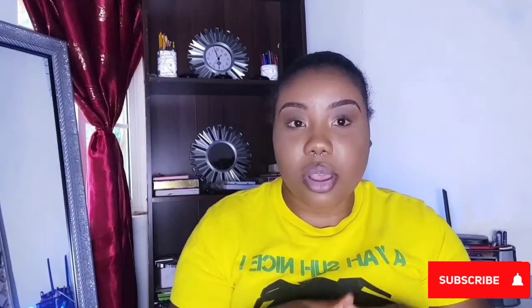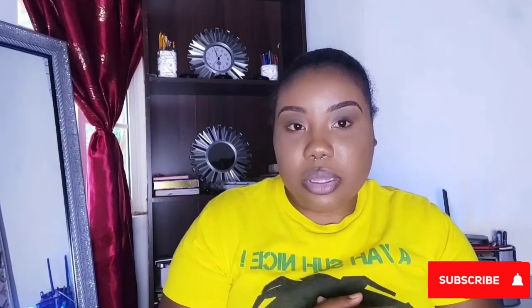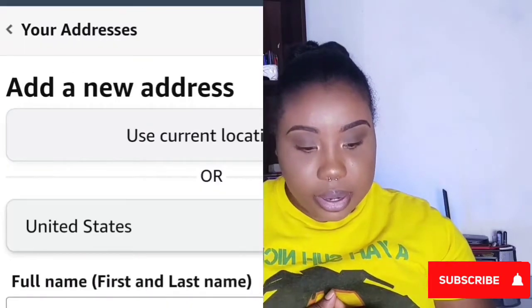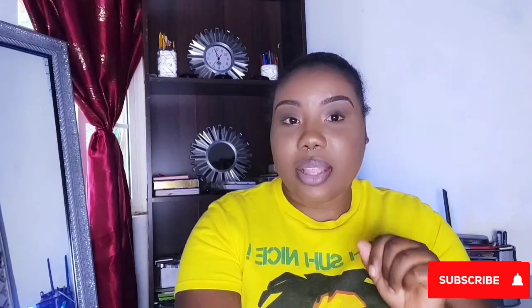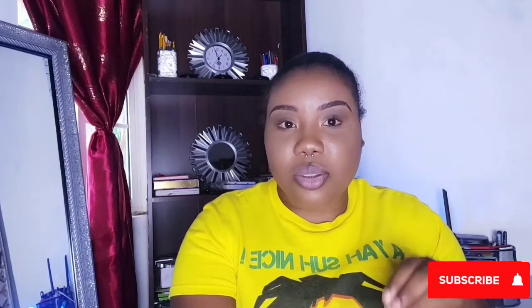On Amazon you can pre-save your shipping address on the website so you don't have to enter it each time you make a purchase. To do this, click on your name in the top right corner of the website, then select 'Addresses' and add a new address. You can also add the shipping address at the checkout page after you've added items to your cart — whichever way is most convenient for you.